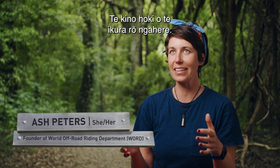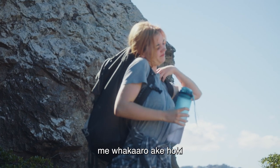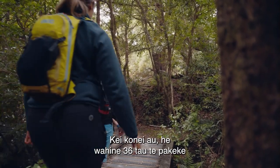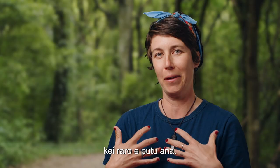Having your period in the outdoors actually sucks. You've gotta carry extra stuff, remember if there's a toilet, and don't get me started on multi-day trips in the bush. Here I am, a 36-year-old grown woman, and I'm having trouble with this.